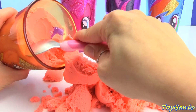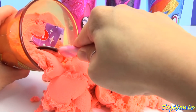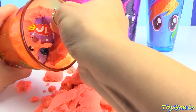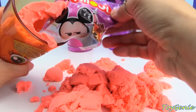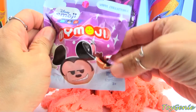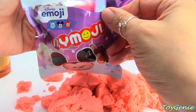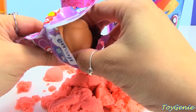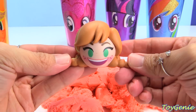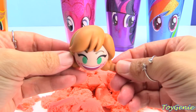Keep digging. Ooh, what's this? We have a Disney Emoji My Emoji Blind Bag. Let's see what's inside. We have a smiling Anna. She is super excited to be here today.